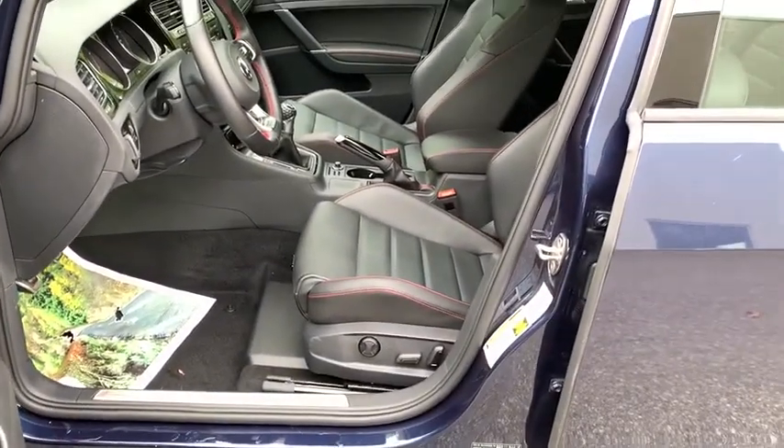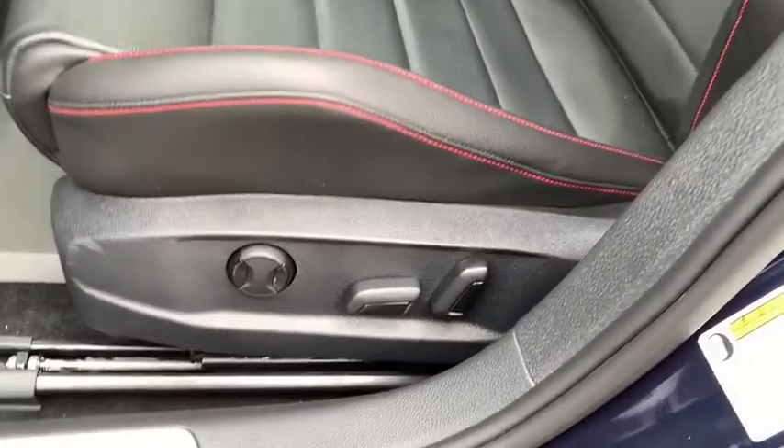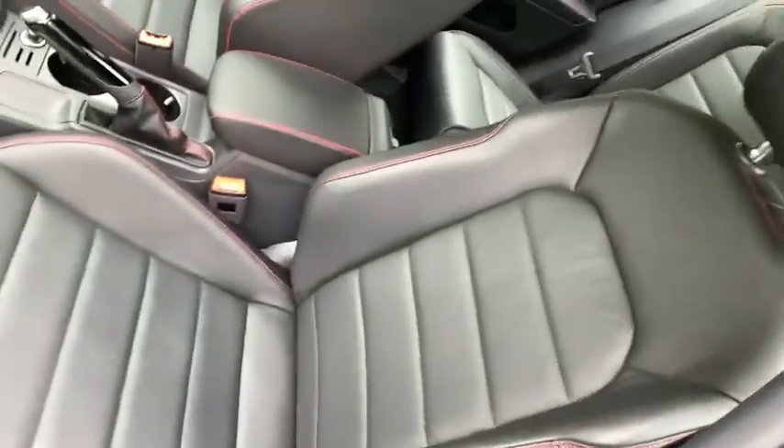Bluetooth, power steering, adjustable steering wheel, driver airbag, keyless start, four-wheel disc brakes, floor mats, auto-dimming rear-view mirror, PPO, aluminum wheels, cruise control.